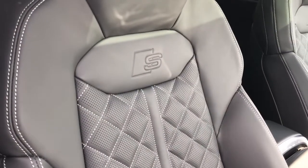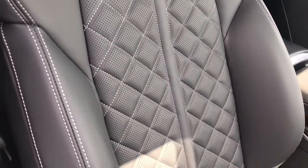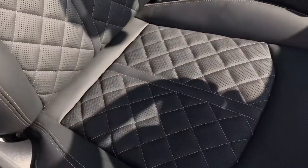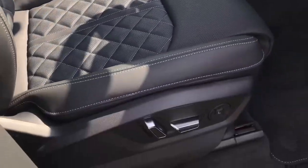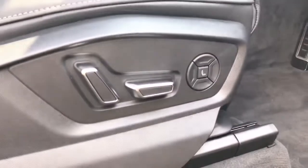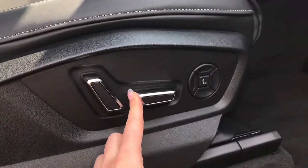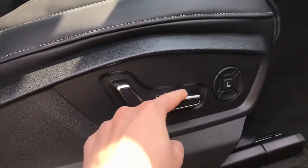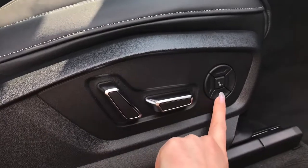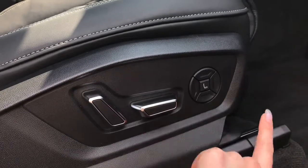The front super sport seats are also finished in Valcona leather with the S model embossed logo and diamond stitching. The small dots you can see are for the seat ventilation. Here are the controls for the fully electrically adjustable seats — you can adjust the backrest and the position of the seat. We also have the four-way electric lumbar support, meaning you can choose exactly your preferred seat position ensuring maximum comfort.